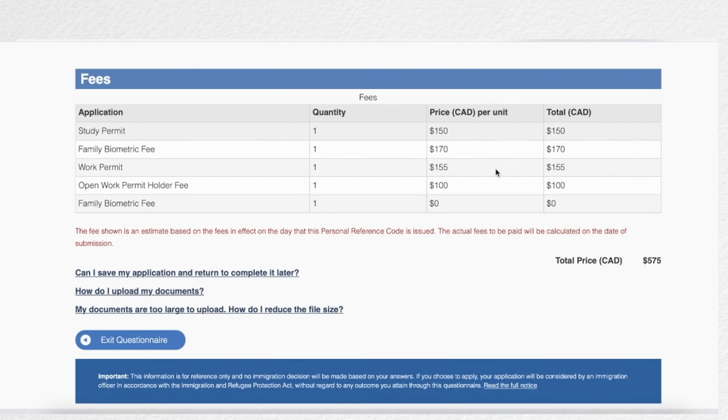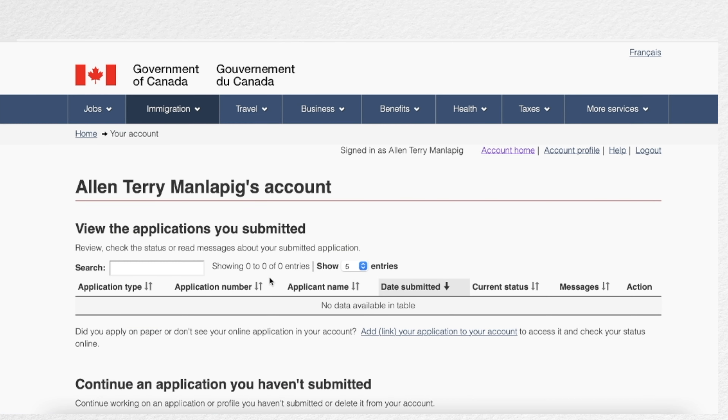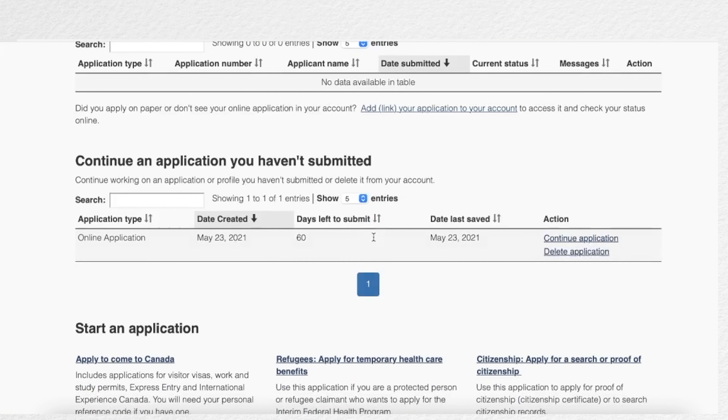Once you are done with your application, pay the corresponding fees and you are ready to submit. Remember to always double-check the documents you will attach to your application. If you need to make changes, you can return to your account anytime. However, you need to complete and submit your application within 60 days, otherwise it will be deleted.